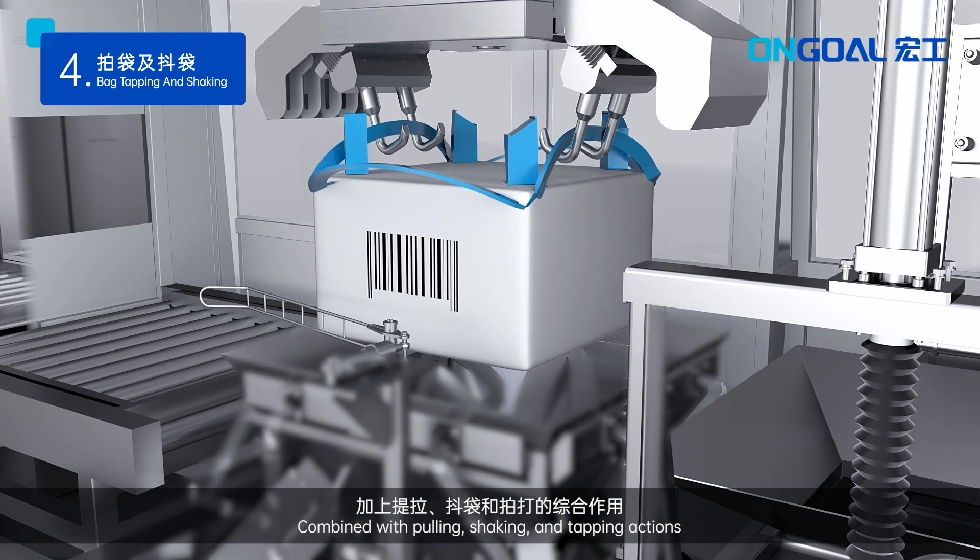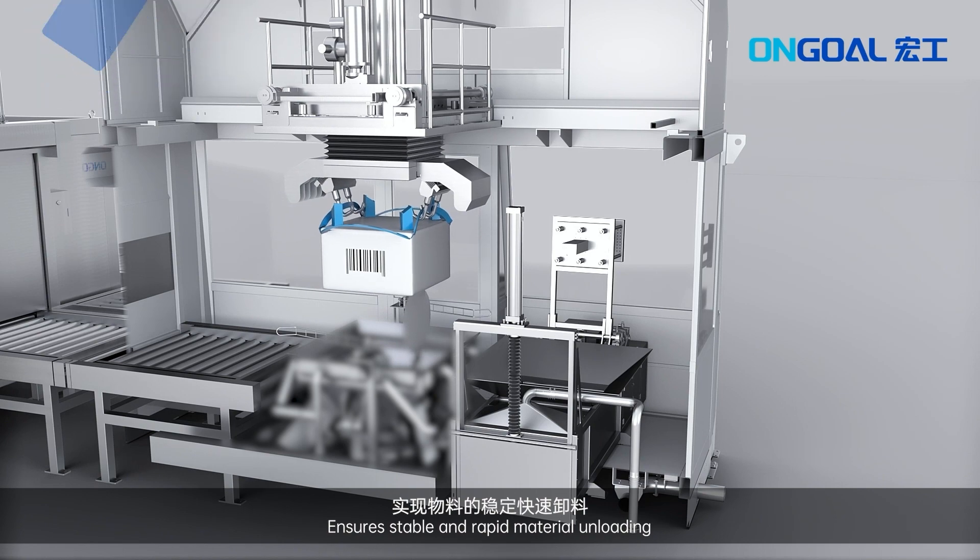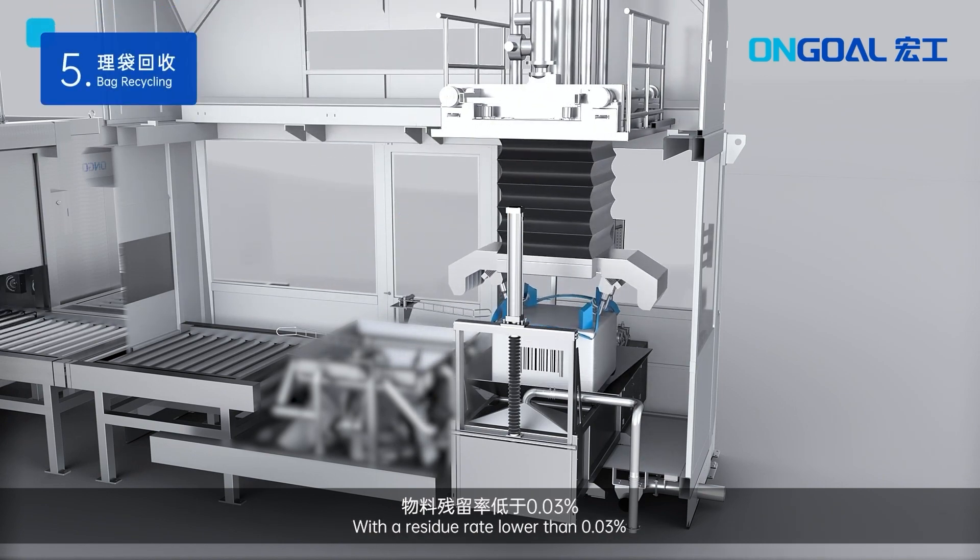Combined with pulling, shaking and tapping actions, ensures stable and rapid material unloading, with a residual rate lower than 0.03%.